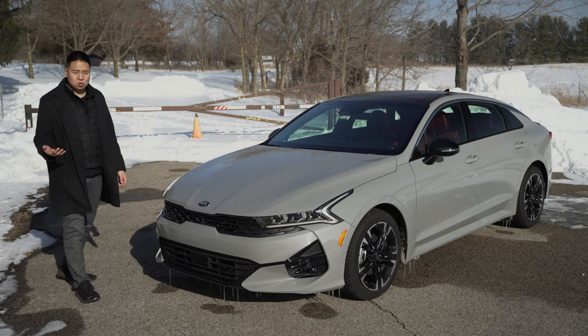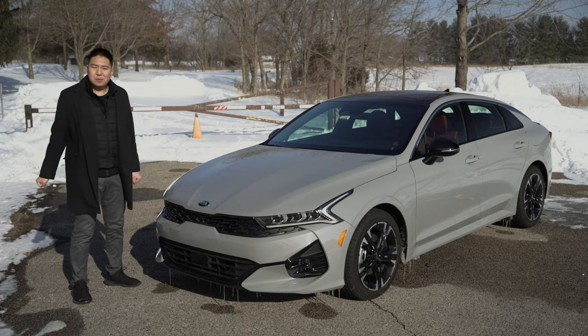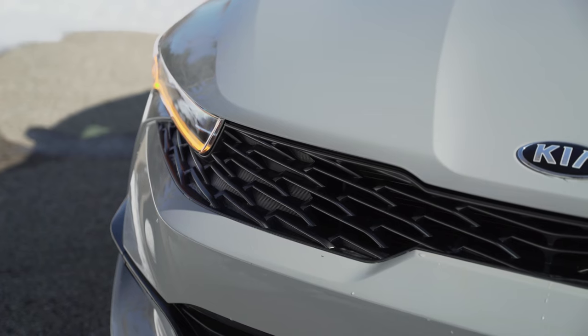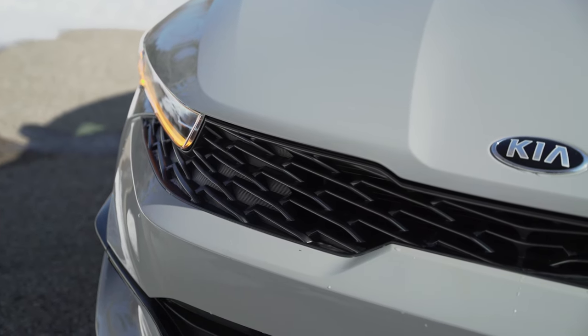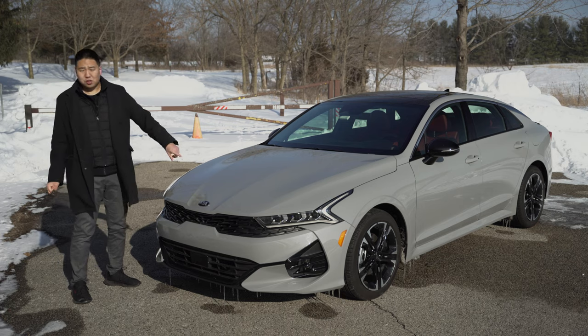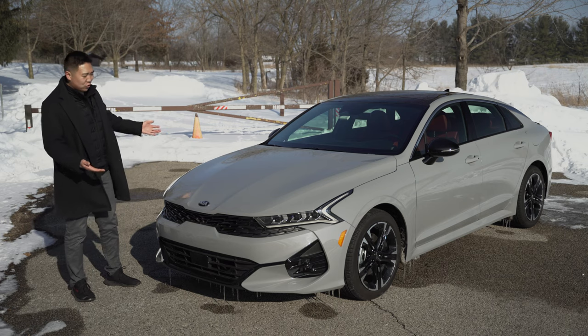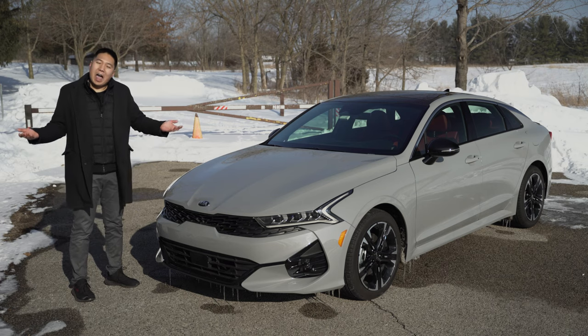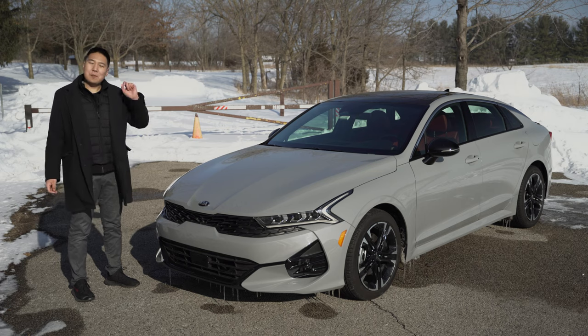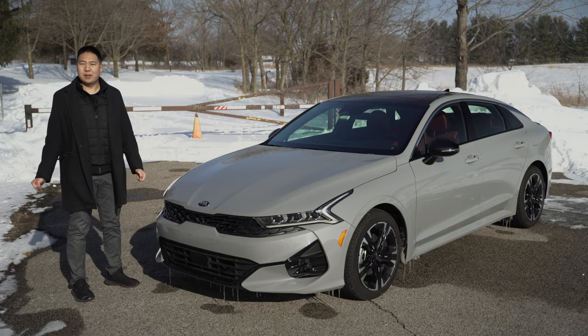I used to be a little partial to the Ford Fusion — my family has owned a couple of them; it did kind of look like a baby Aston Martin — but Ford hasn't done much to refresh it, and now it's completely gone. This K5 looks properly aggressive. Also, look at the color: it's called Wolf Gray. I'm interpreting it as Kia's version of Nardo Gray, and obviously I have to like that. So with that, let's hop inside and talk about the interior, what it's like to drive, and the value of the new K5 GT Line.